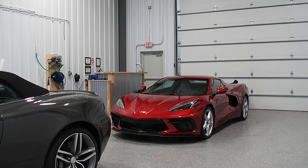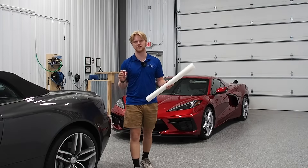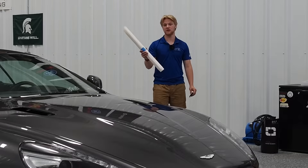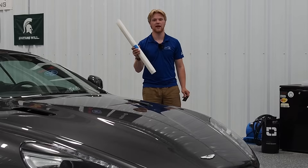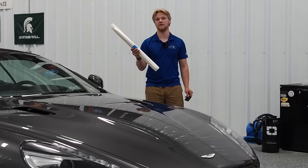The second difference is going to be the protection. Ceramic coating gives you a very hydrophobic finish, makes it way easier to clean, and protects against UV rays and oxidation. Paint protection film will also do a lot of those same things, but it also acts as a physical barrier, giving you protection against rock chips and minor scratches. It's also self-healing, so it'll go away in the heat of the sun.